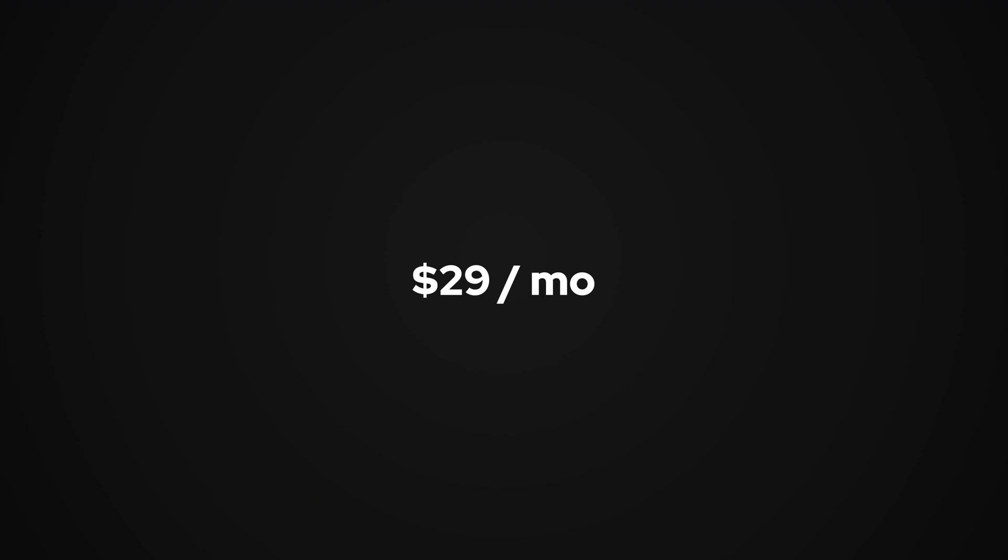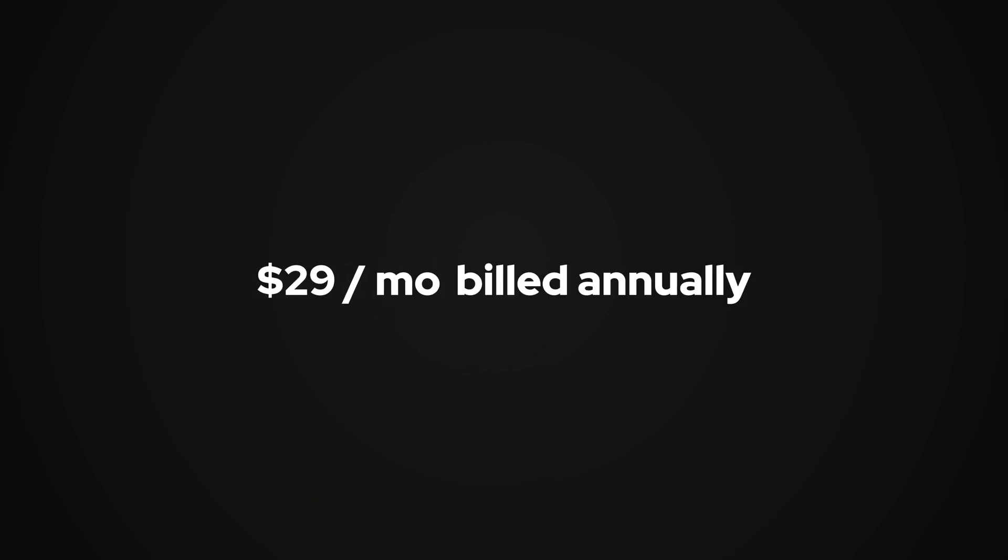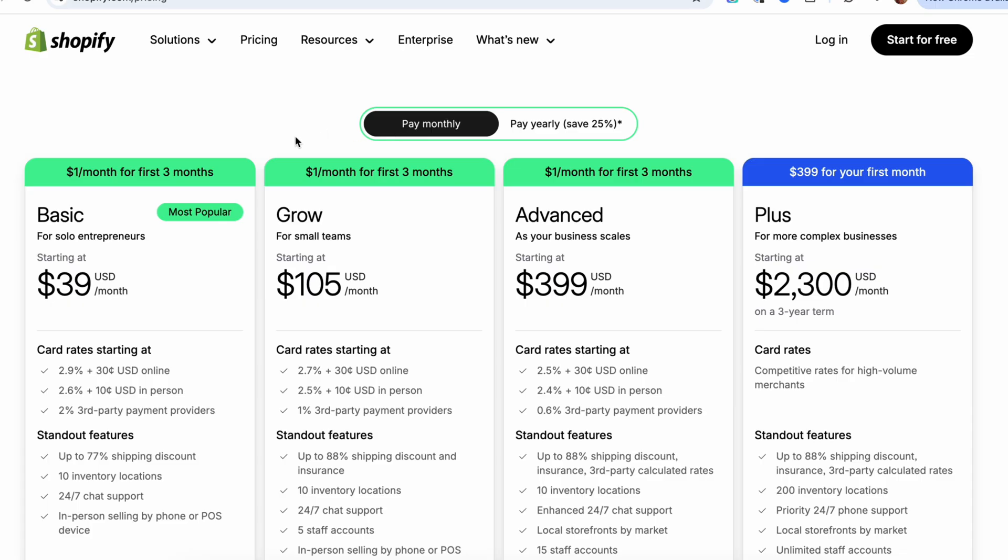Most beginners start with Shopify thinking they'll pay $29 a month, but to get that rate you actually have to pay for the full year up front — $348 right out of the gate. If you want to pay month to month, it's actually $39 a month. And once you add the apps that you really need, you're looking at another $200–$300 per month, and that's before you even made a single sale. And that's not even counting the transaction fees.